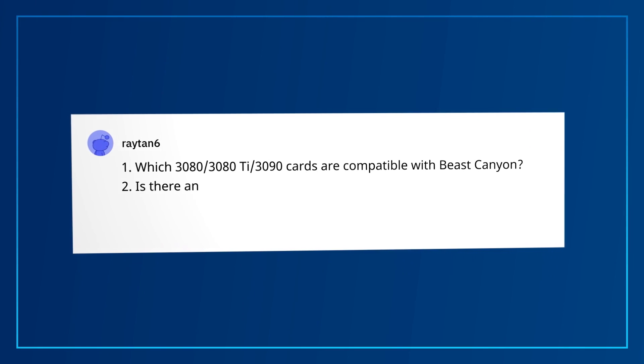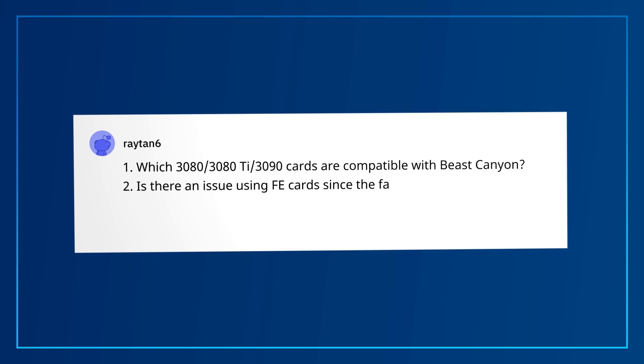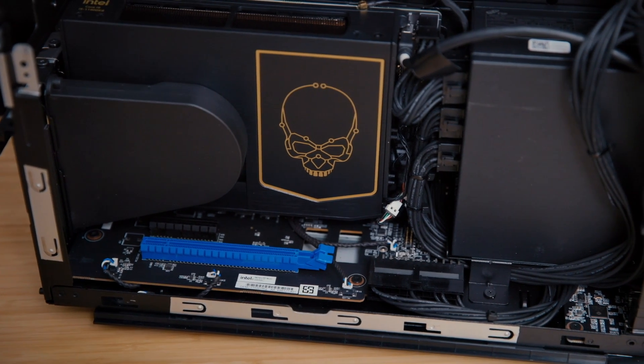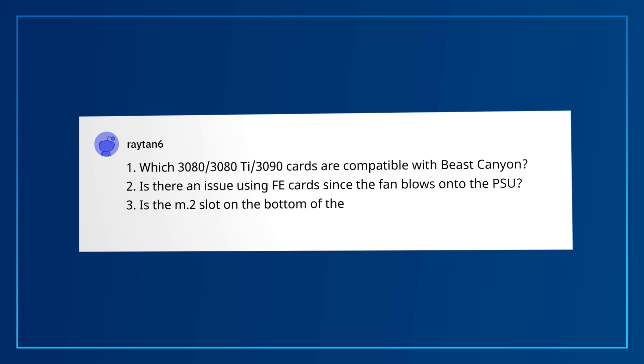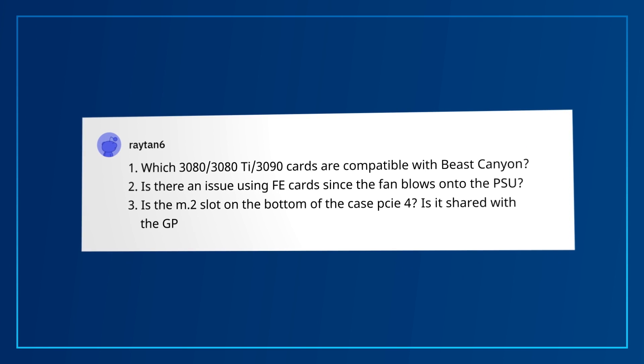Second part of the question: is there an issue with FE cards since the fan blows onto the PSU? Assuming you're asking about the Founders Edition cards, which are dual slot and do fit inside Beast Canyon, the FE cooler exhausts to the immediate wall and to the side of the power supply, but we didn't really see any stability issues. Third and final: is the M.2 slot on the bottom of the case PCIe 4?